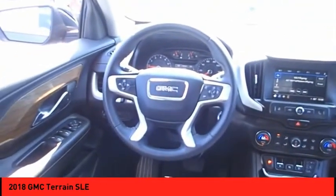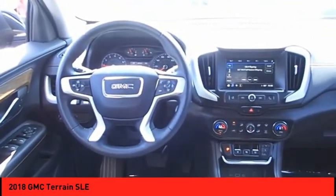OnStar communication system. If you like it online, you'll love it in your driveway. Take it for a spin today.